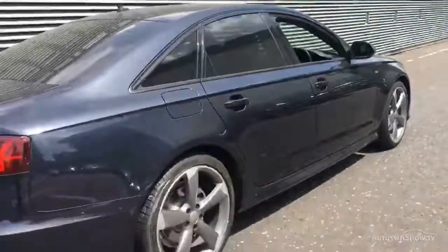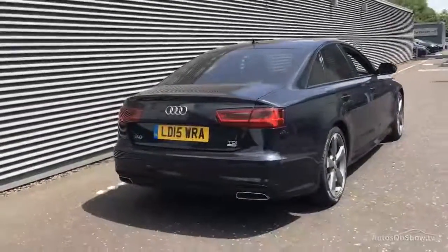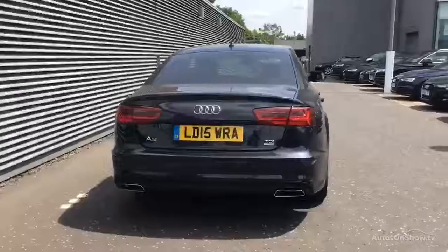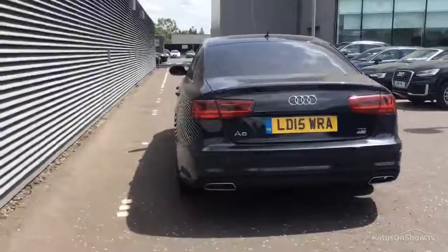Each car is subject to a stringent 145 separate mechanical interior and exterior inspections. Only when it has passed all of these will we move it on to conduct a thorough road test.